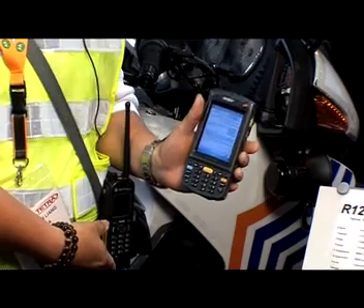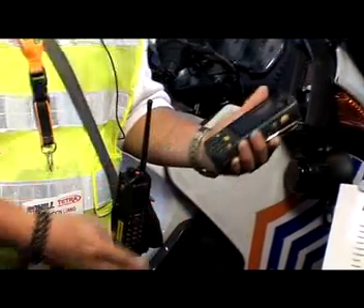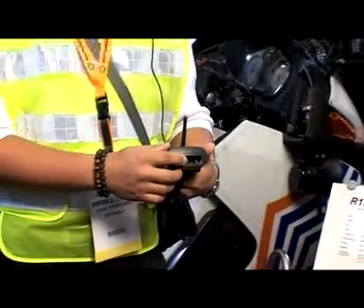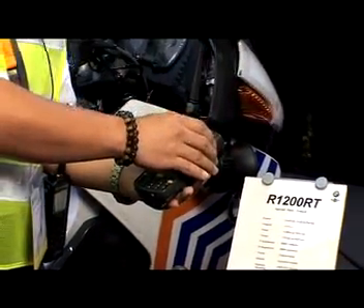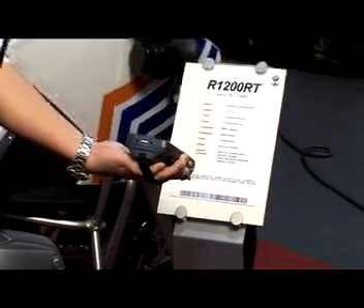This Bluetooth device can communicate with any off-the-shelf PDA. The Symbol PDA has a built-in barcode reader, and using this PDA, I can actually scan a message and send it to any radio.